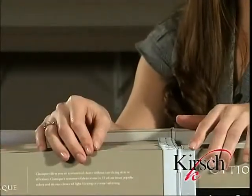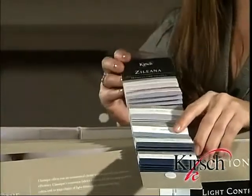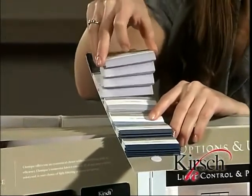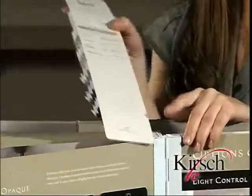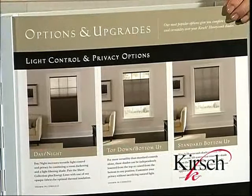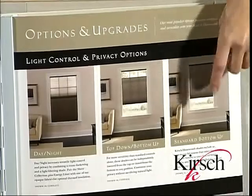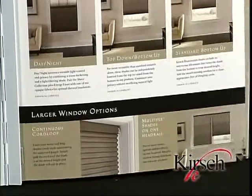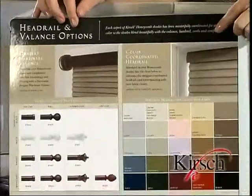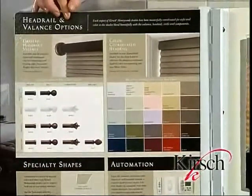Now that we've finished talking about fabrics, let's take a look at our fabric swatches. Each swatch in the Kirsch book is completely removable for easy comparison to other textiles in the room or to hold up to check light filtration. Additionally, technical information may be found on the back of the swatch. Moving into options and upgrades, our most popular and energy efficient options are listed at the top, while options best suited for larger windows are at the bottom. On the back page, we show our different valance and headrail options, including a color match guide, specialty options, and automation choices.